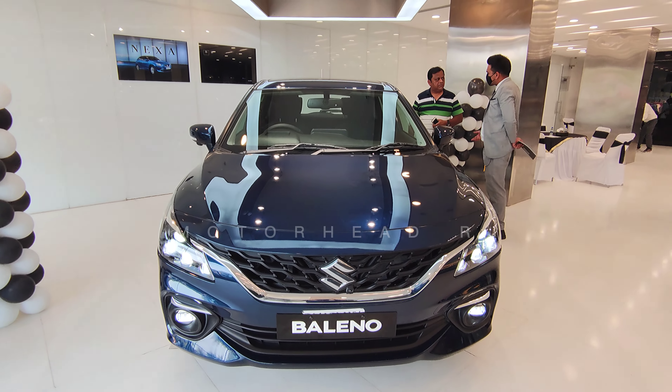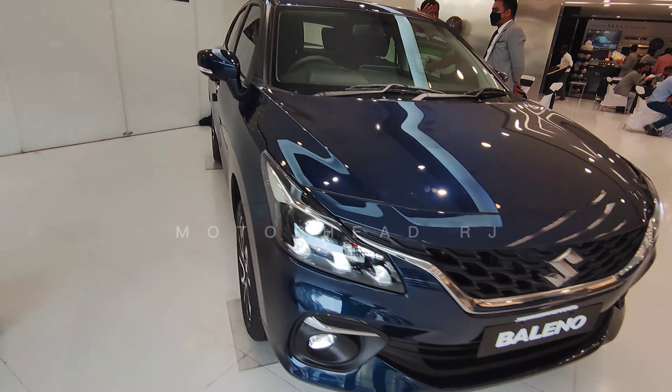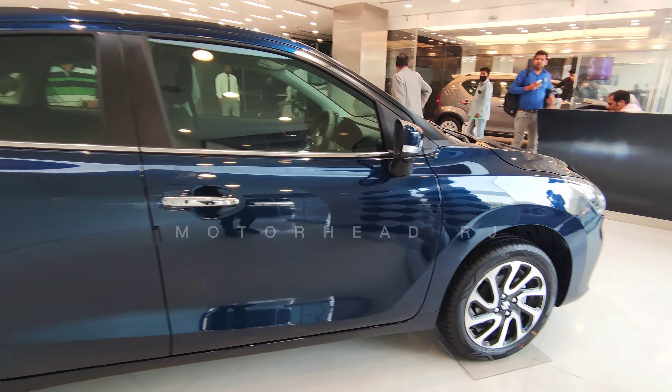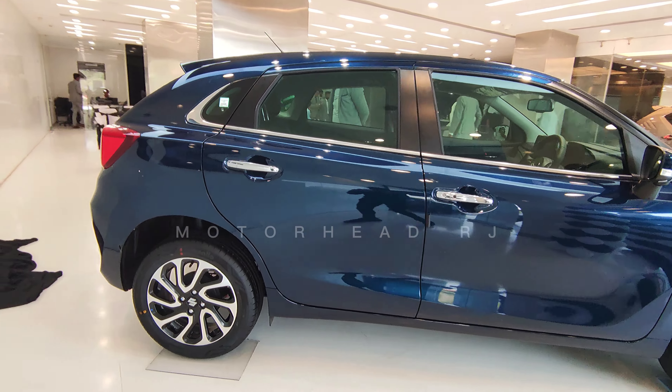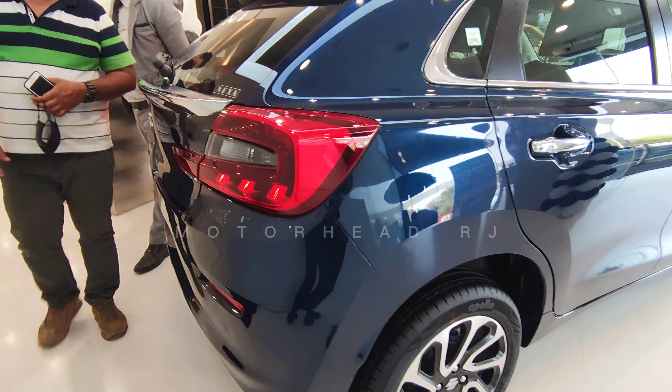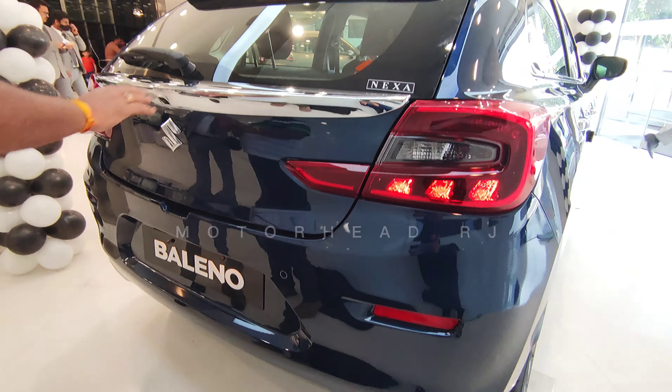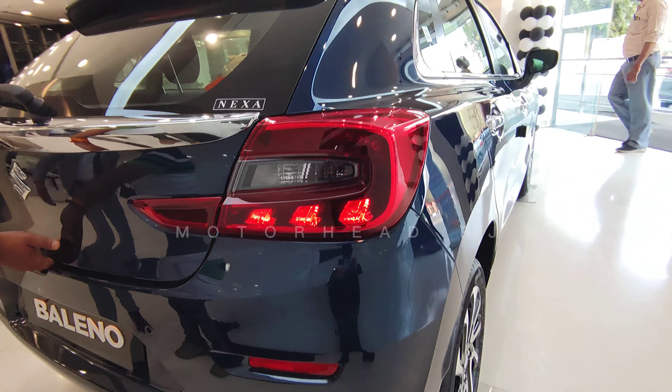Hey guys, welcome back to our channel. So finally Maruti has launched the new Baleno. Now you will know that these two features are very important: one is the heads-up display and the other is the 360-degree camera. Both are first-in-segment features. You can see whether these are just gimmicks or really useful. I will show you the two features.